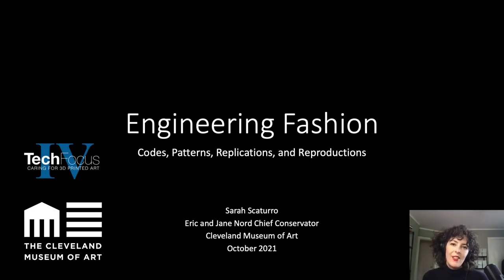I would like to thank the organizers and FAIC for the invitation to present my thoughts about 3D printed fashion here at Tech Focus 4.